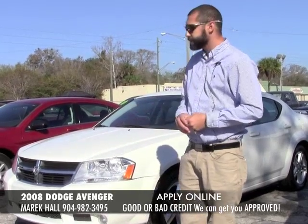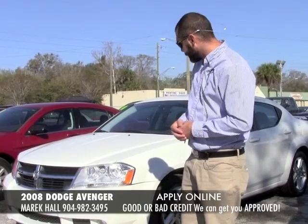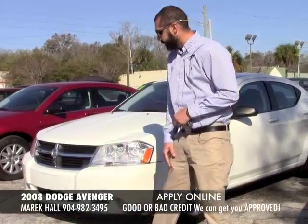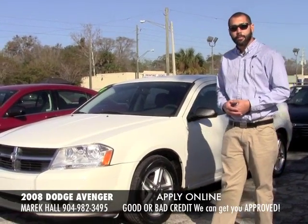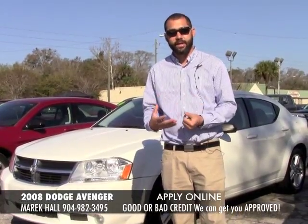This is a 2008 Dodge Avenger SXT. The SXT comes with a little bit more flair than just the regular Avengers. As you can see you have the really aggressive looking front, nice factory rims on this vehicle. The vehicle gets upwards of 30 miles per gallon and at the price that we're selling this at it's just a great value.